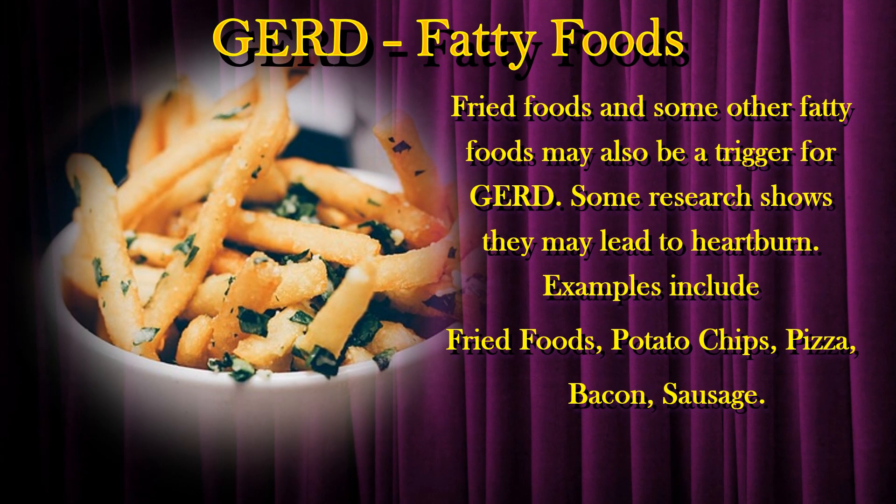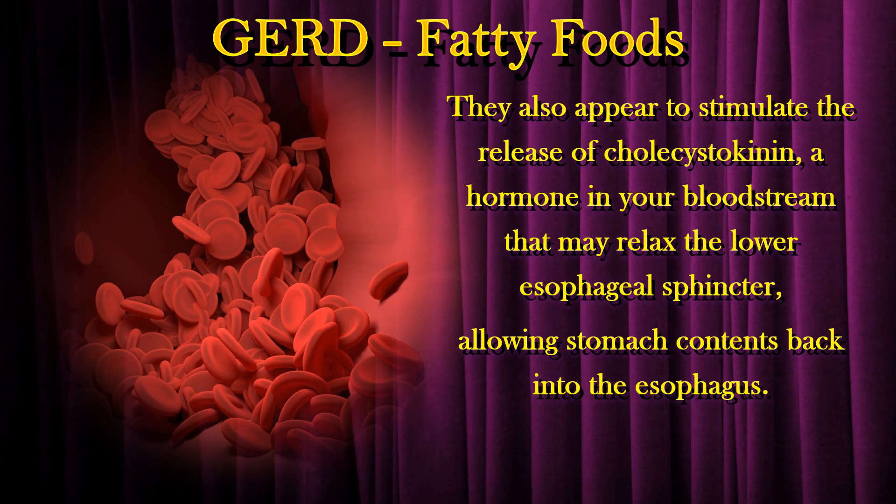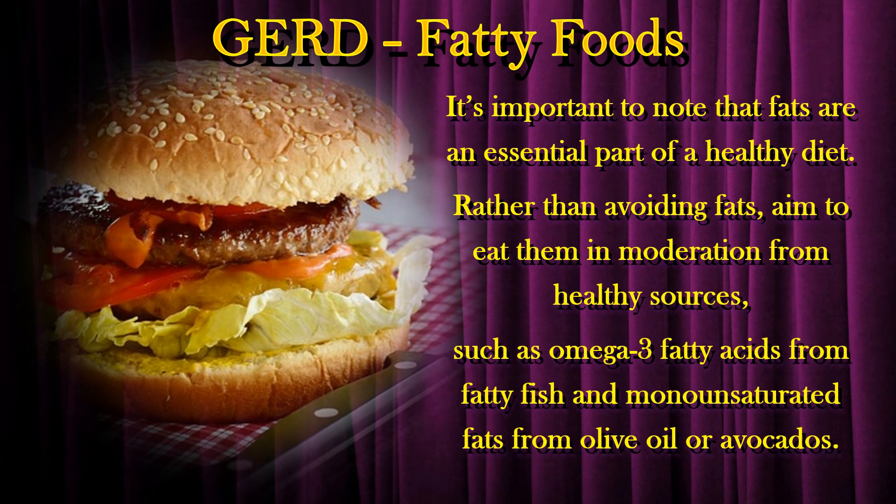Fried foods and some other fatty foods may also be a trigger for GERD. Examples include potato chips, pizza, bacon, and sausage. High-fat foods like these may contribute to heartburn by causing bile salts to be released into your digestive tract, which may irritate your esophagus. They also appear to stimulate the release of cholecystokinin, a hormone in your bloodstream that may relax the lower esophageal sphincter, allowing stomach contents back into the esophagus. However, once people eliminated triggering foods from their diet, the proportion experiencing heartburn decreased from 93% to 44%. Rather than avoiding fats entirely, aim to eat them in moderation from healthy sources, such as omega-3 fatty acids from fatty fish and monounsaturated fats from olive oil or avocados.